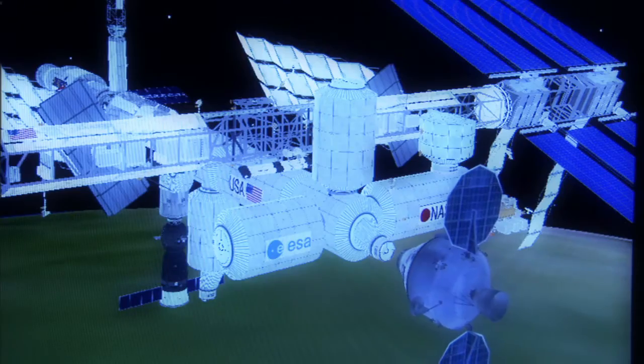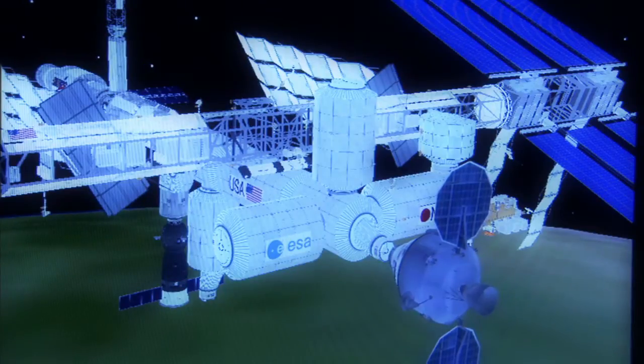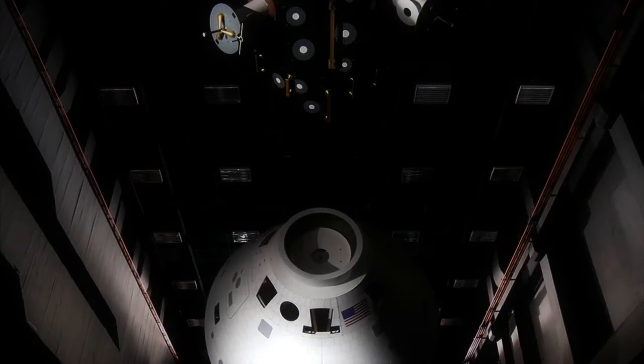The Center also tests systems for ranging, rendezvous, docking, proximity operations, imaging, descent, and landing systems.